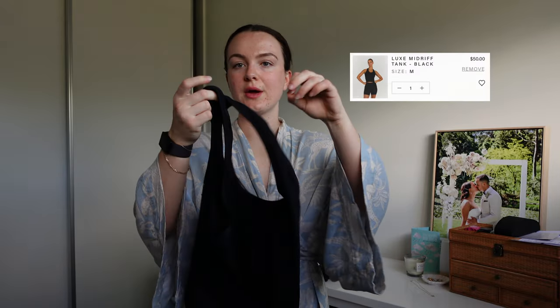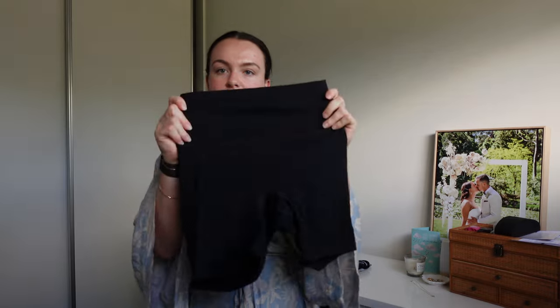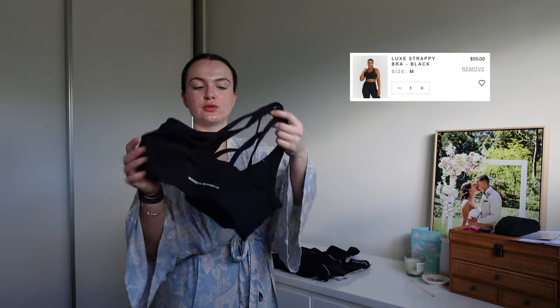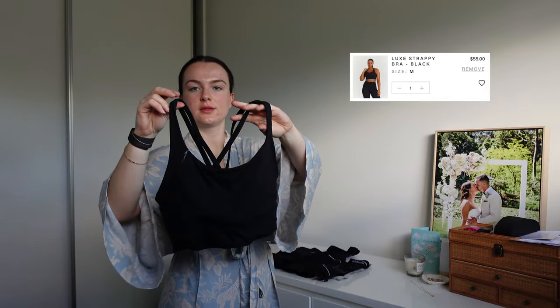For my top, I'm wearing just a Muscle Republic Luxe singlet — super comfy. I'm going to pair that with Luxe Viker shorts and the trusty Luxe strappy back bra. These are really nice and supportive and just kind of hold the girls in.